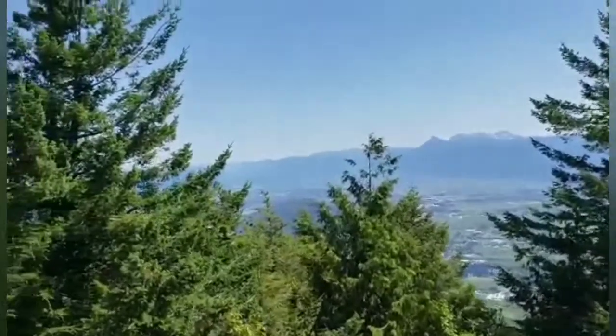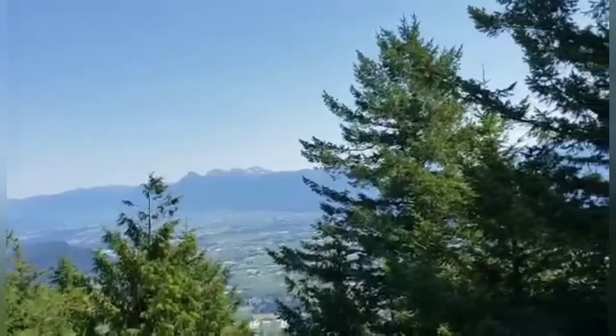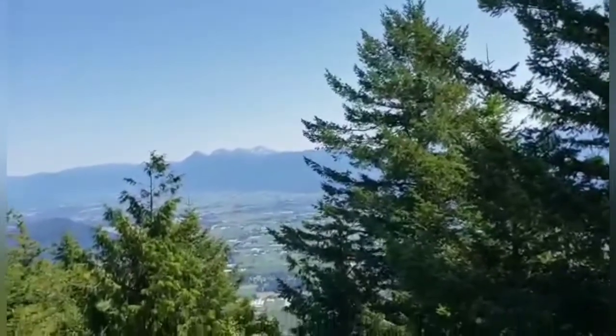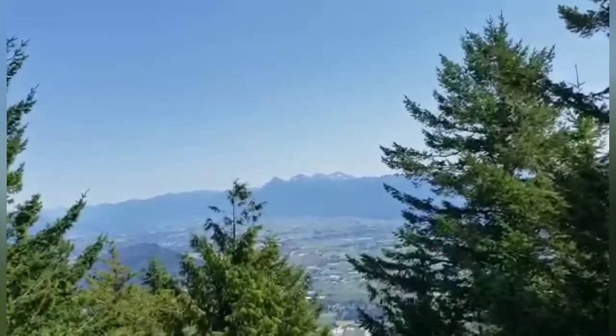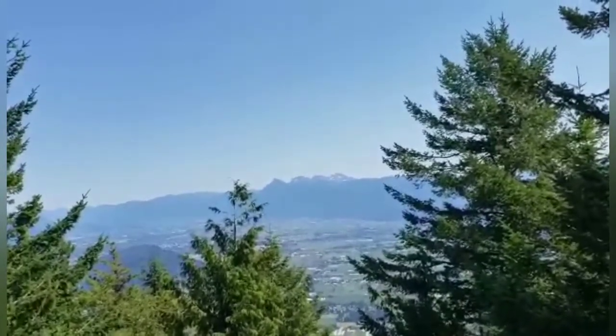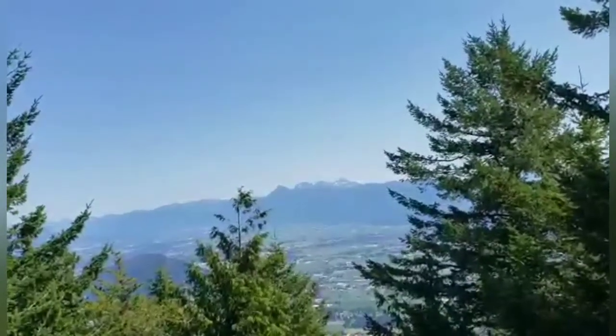Well, here we are folks — we're at the top, at the eastern summit of Sumas Mountain, and it looks like we're looking towards Owlette Mountain and Golden Ears. Hopefully that's the one we want.